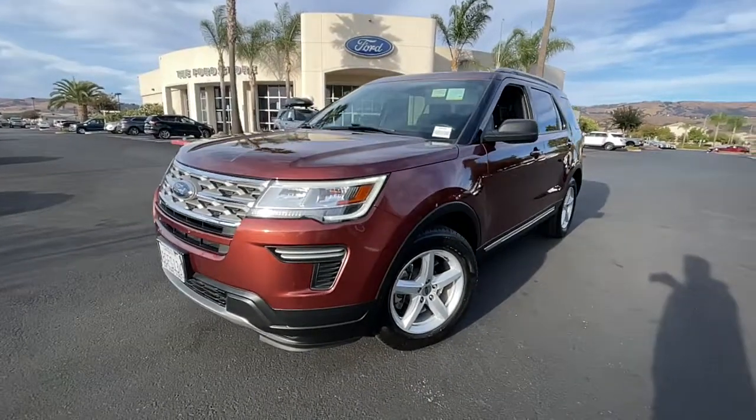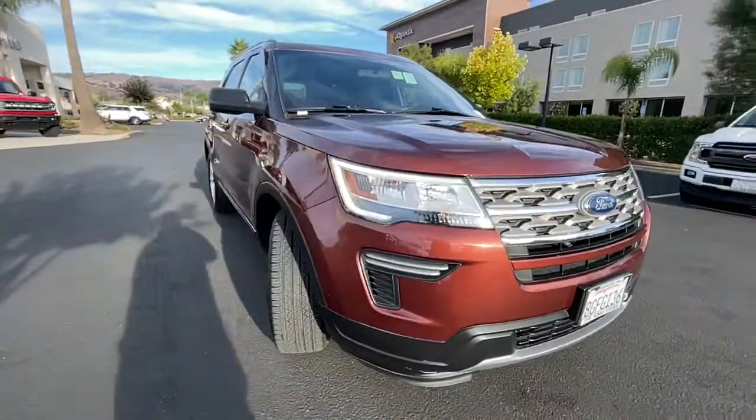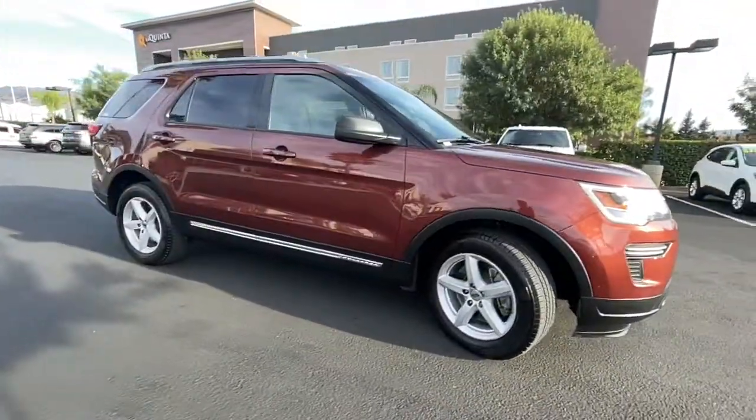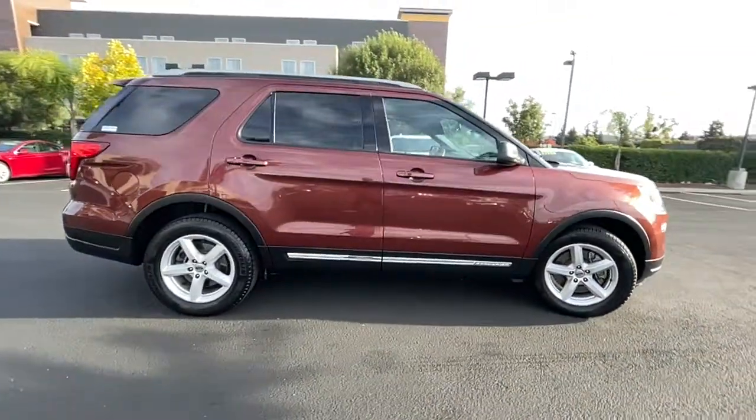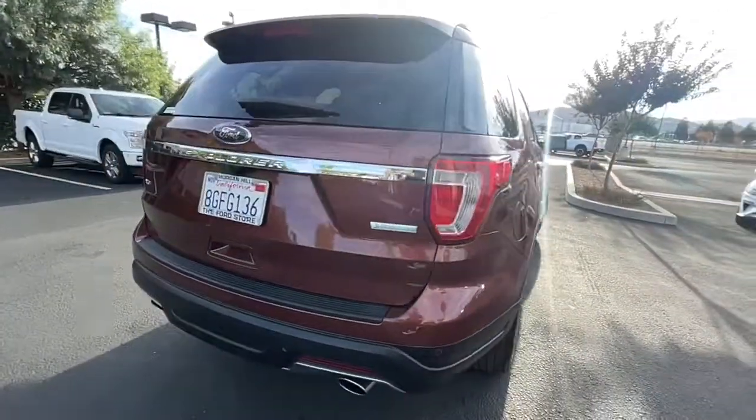Look no further than the 2018 Ford Explorer. With less than 25,000 miles on the odometer, this vehicle stands out from the rest. Take on every project with confidence in this spacious, versatile Explorer.